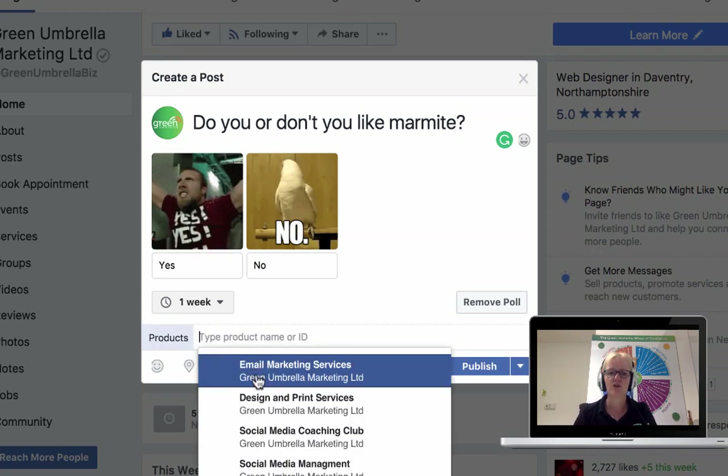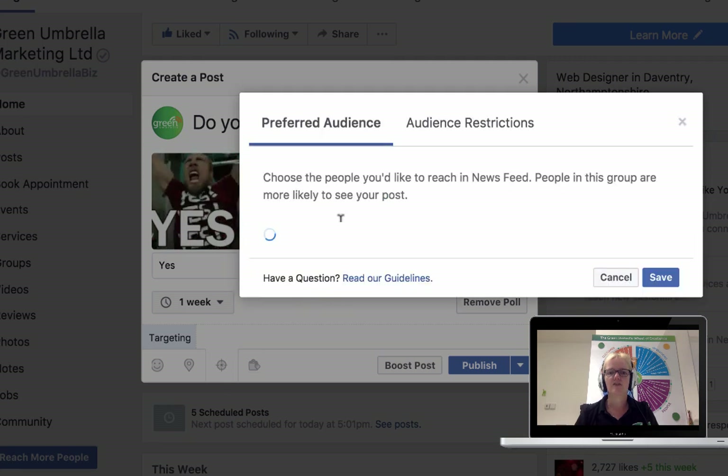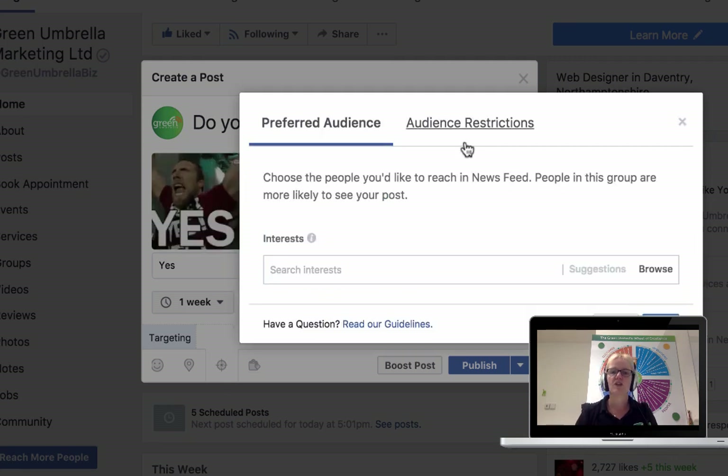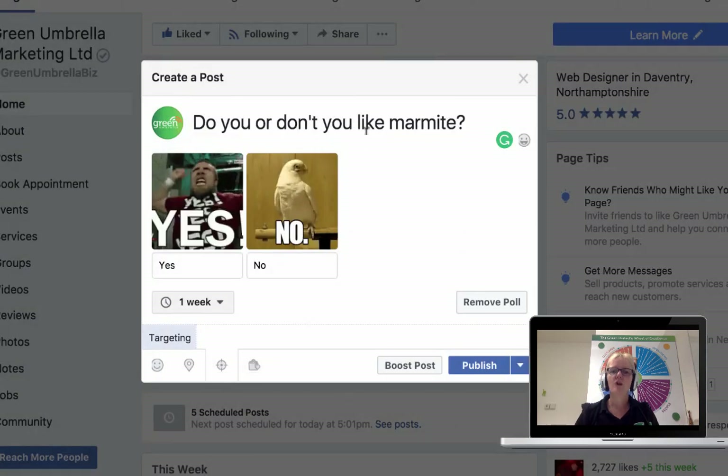The feature I probably use the most is tagging a product, so I might be asking a question relevant to my services and tag my product into that as well, which I think is fantastic. You might also be asking something to do with an age demographic, gender demographic, or location demographic. If so, you can use the targeting option here, which works a bit like advertising but it's completely free of charge.